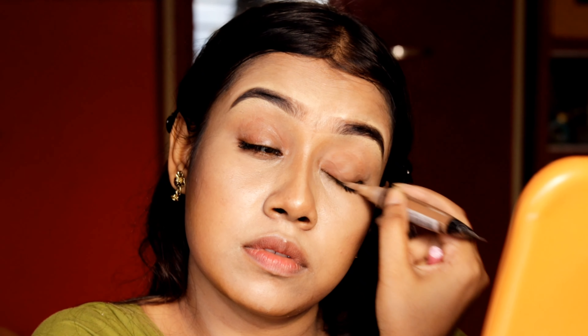I'm using the same concealer shade as my eyeshadow. After applying this, I will blend it with my flat brush.